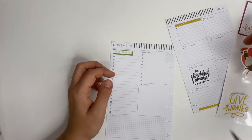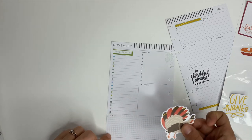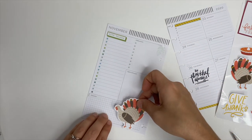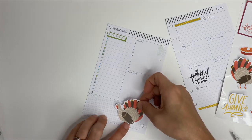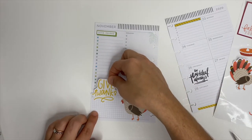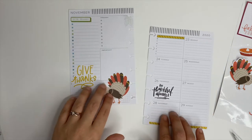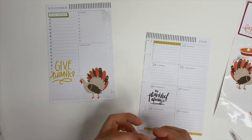We are going to use this cute little turkey — actually let's do this other turkey instead. It's funny, I came in and I was like 'I have a plan, I know what I'm going to do,' and then I started doing it and I'm like, nope, this isn't going to work. We'll do that turkey there, and then we're going to put this one here, and that'll leave me plenty of room for a gratitude list.